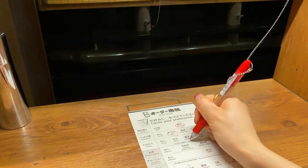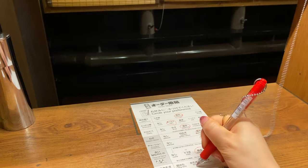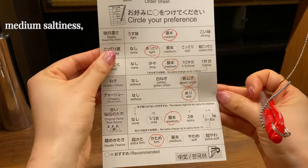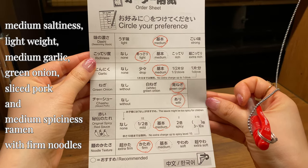You'll be given this order sheet where you can customize your ramen according to your preferences. If I am to name my ramen it would be medium saltiness, lightweight, medium garlic, green onion, sliced pork, and medium spiciness ramen with firm noodles.